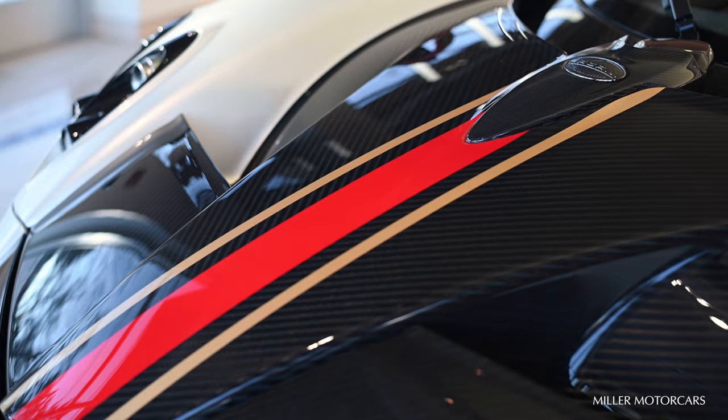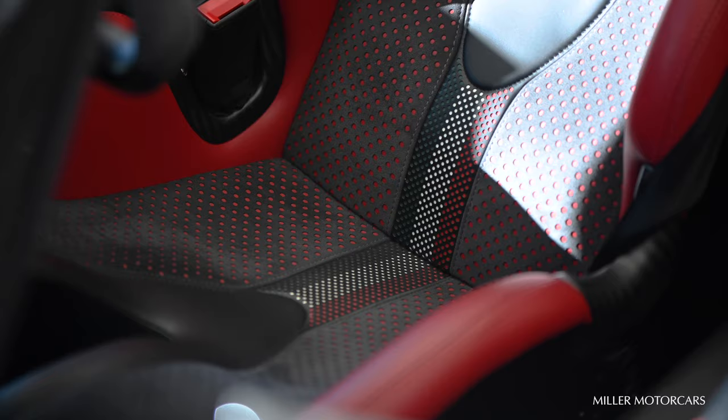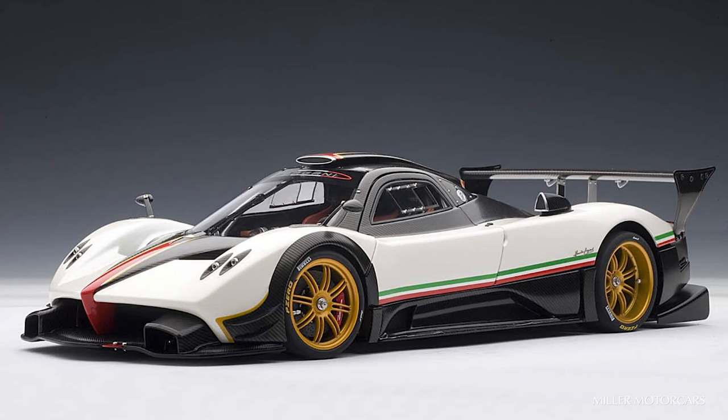It's white with gold and red and a tricolore accented stripe in the interior. We'll show you in this film today the inspiration from that Zonda R, as it was produced in an AutoArt 1/18 scale model, which is absolutely stunning.